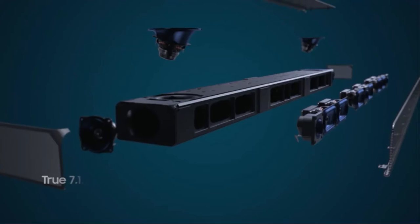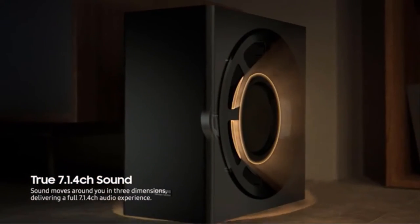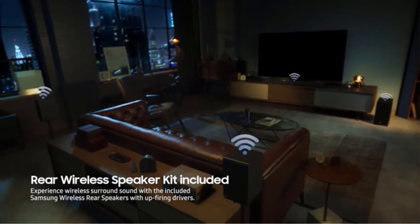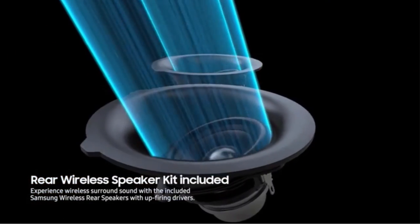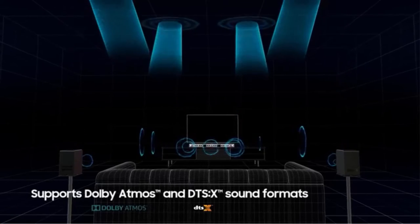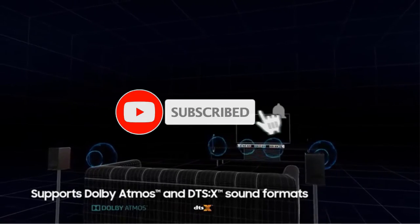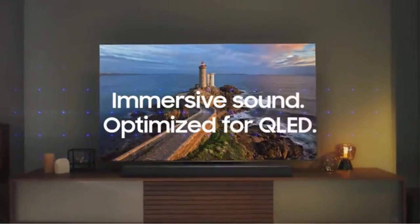The Samsung HWQ90R is a soundbar system that includes a subwoofer and two wireless rear speakers to create a brilliant 7.1.4 channel audio experience directly in your living room without complicated installation or functionality. The Samsung is incredibly easy to use with its included remote and onboard sound controls. Installation is also made easy with simple connections and wireless connection between the soundbar, the rear speakers and the subwoofer. You can even mount the system on the wall with the included mounting kit and clear instructions.